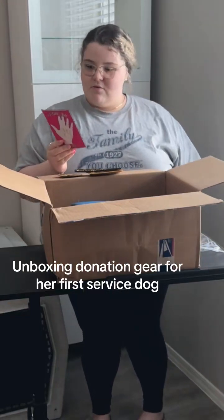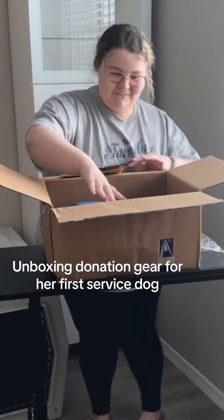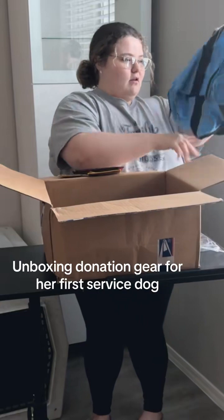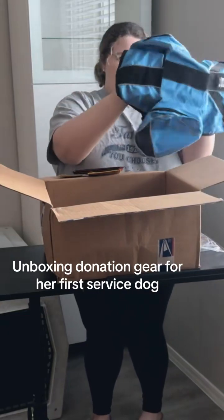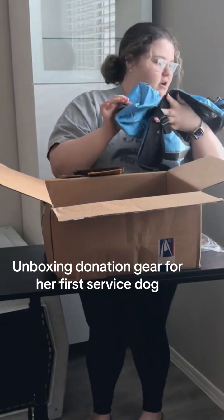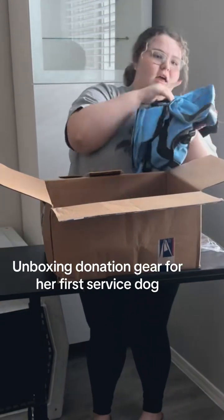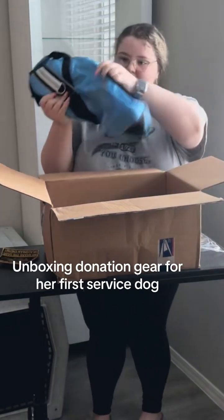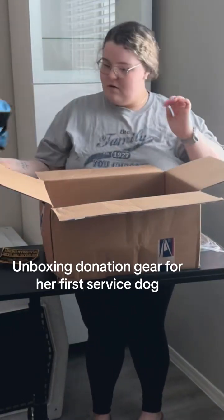So cute. Then keep going. Oh my gosh, oh my gosh! This is so neat. Like a backpack? Yeah. There's like two different pockets and stuff on it. Very cool. This is so cute. Very nice.